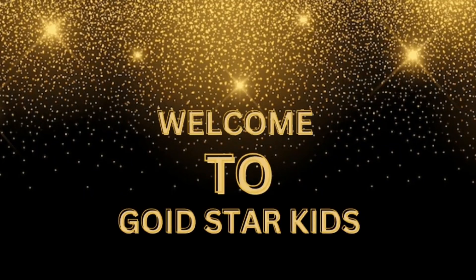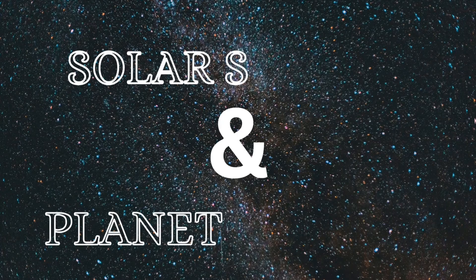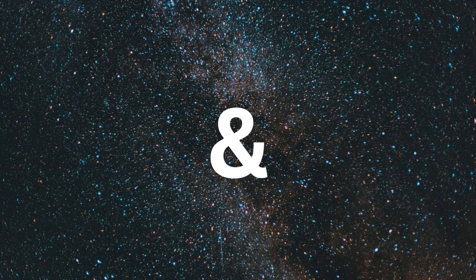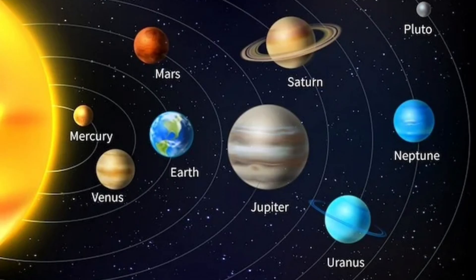Welcome to Gold Star Kits. Today we are going to see about the Solar System — Solar System and Planet Names. There are 9 planets.